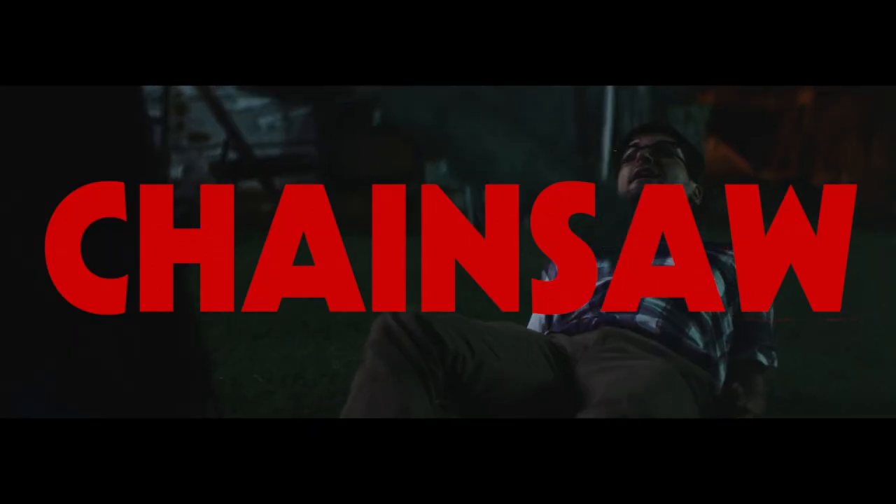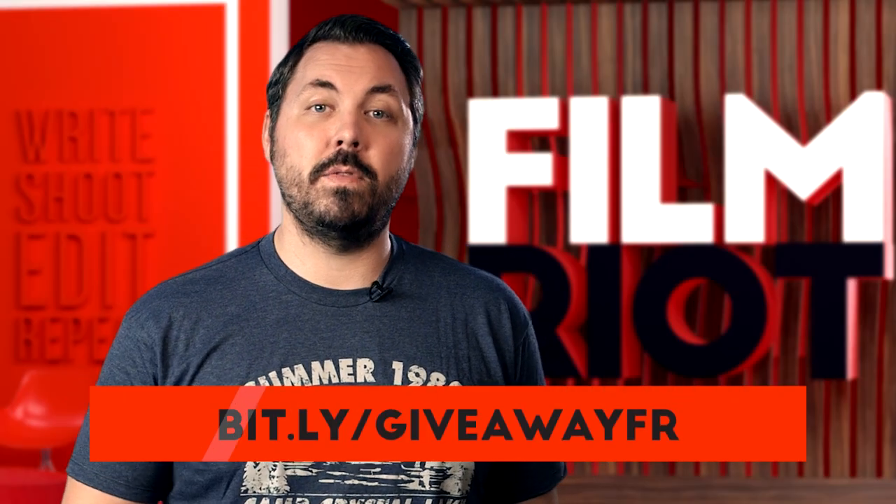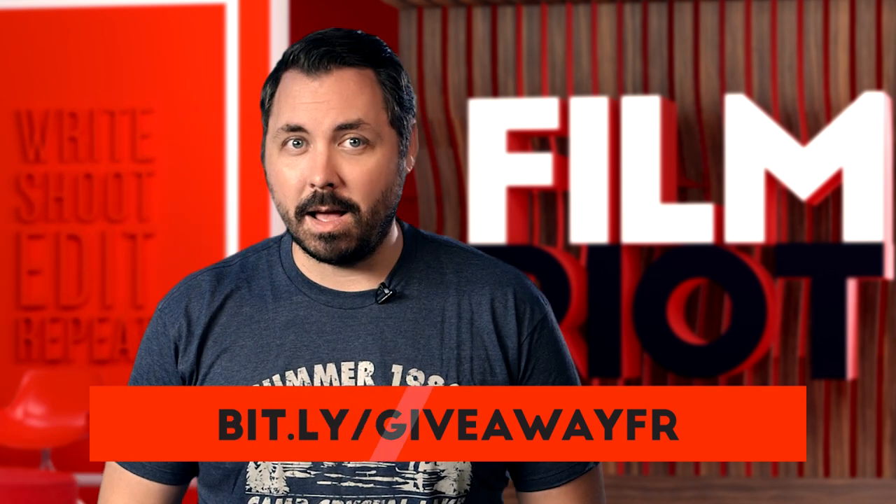This one was pretty straightforward but a whole lot of fun. And if you haven't heard, we're giving out a ton of awesome filmmaker giveaways. All you have to do is tweet or post on Facebook a link to our film Chainsaw and use the hashtag #Bloodtober. We're picking three winners every Friday for the next three Fridays. To get all the details, watch our giveaway video and make sure you check out our site filmriot.com.